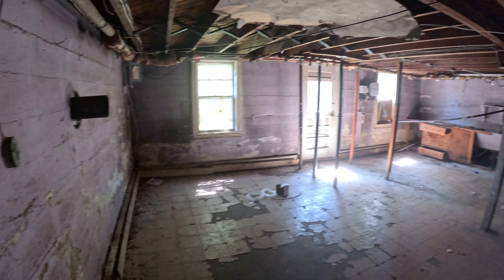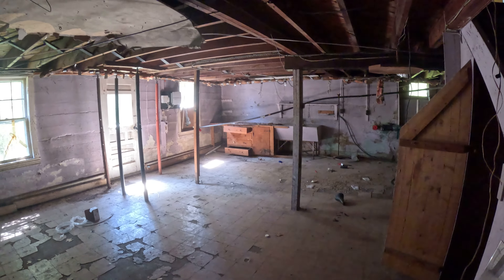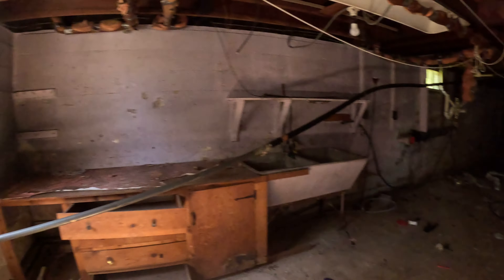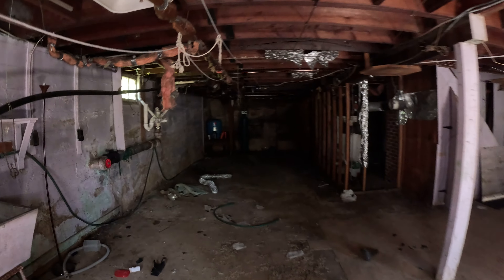And then we'll loop down into the basement — always my favorite part of these walkthroughs. This basement's actually not that bad, relatively speaking. You can see this is where a lot of the issues are coming in — they definitely had water down here at some point, from the peeled-up tiles and the flaking all along the walls. This property's obviously seen better days.